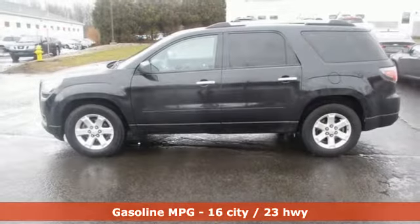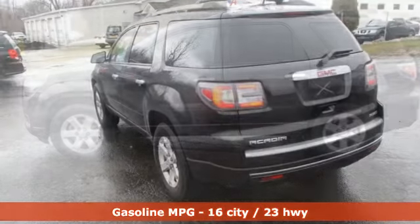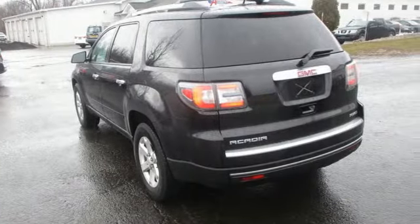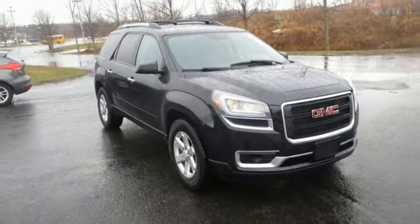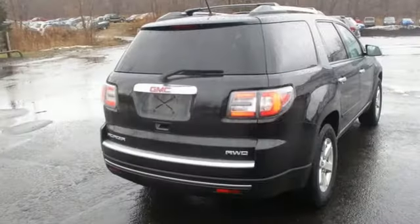Voice activation, remote engine start, front heated bucket seats, rear parking sensors, wireless phone connectivity, leather steering wheel, V6 engine, aluminum wheels, gas pressurized shocks, and external memory control.